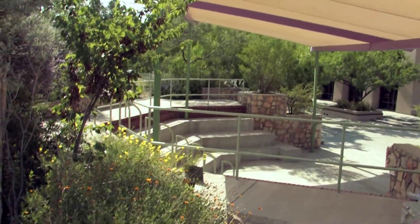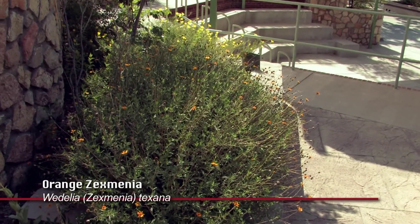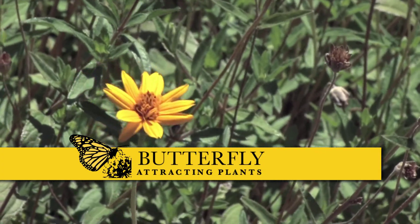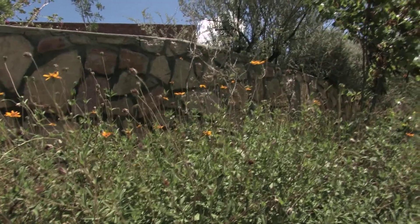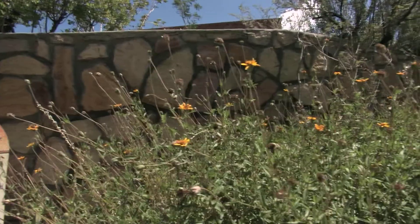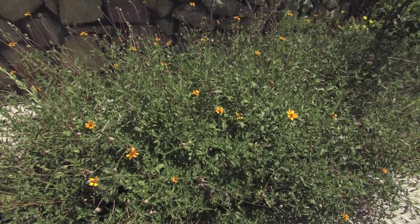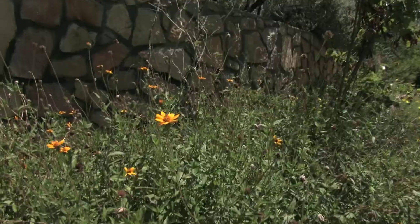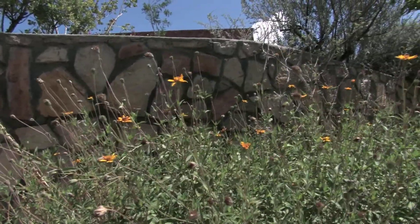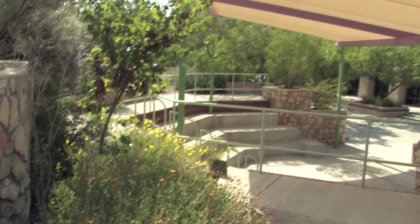This is a plant called Zexmenia in most of the trade. Its current botanical name is Wedelia hispida, and I want to use it to illustrate good butterfly-attracting plants. Again, you notice the flowers are held well up above the stems and leaves on long stems, so that butterflies do not injure their fragile wings. Butterflies particularly like what we call composite flowers — generally flowers in the sunflower family — because they can land on one flower and it's actually a collection of many small flowers, each one with its individual nectary. It's like going to a buffet for butterflies.